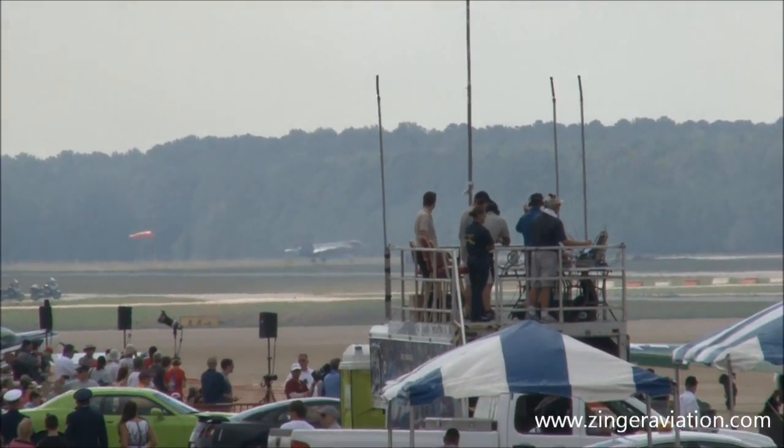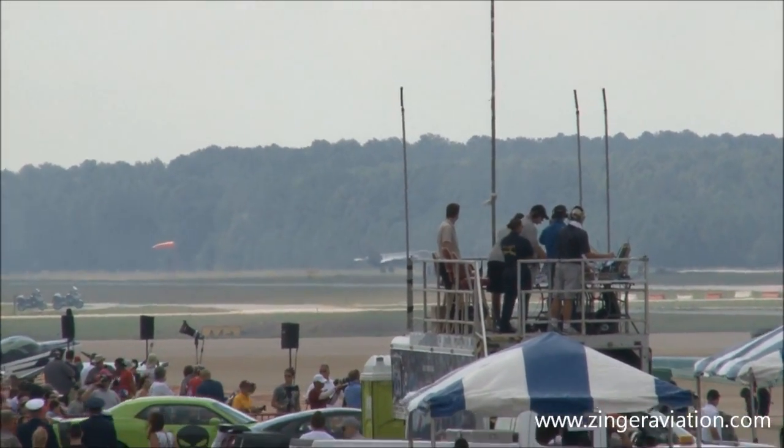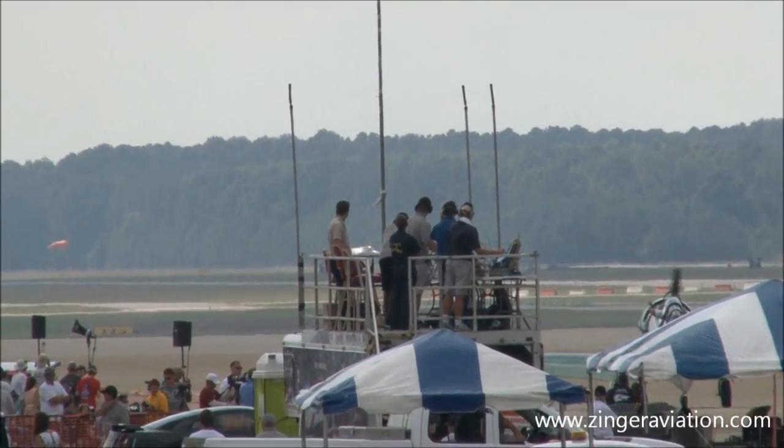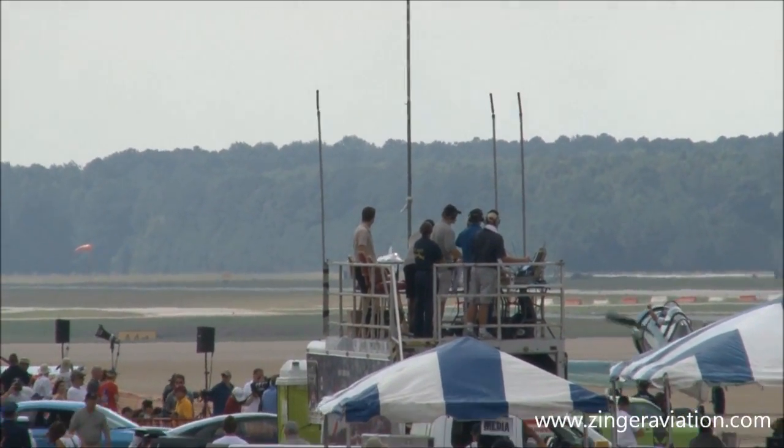You may have heard of the Joint Strike Fighter, the F-35 Lightning II — an airplane that is one of the very few that has picked up the name of its predecessor from World War II.